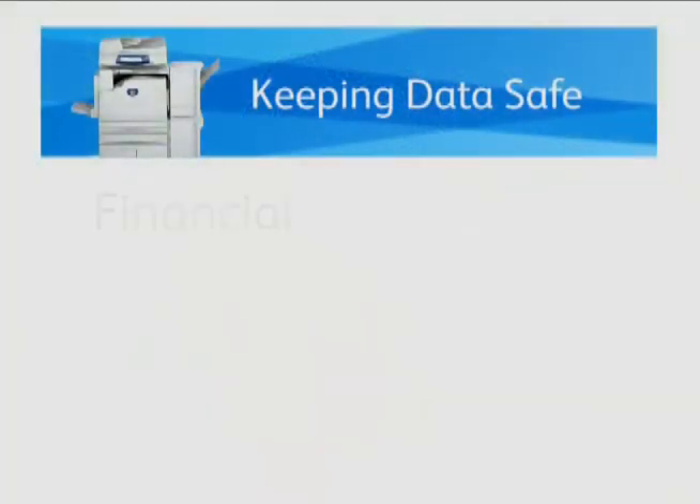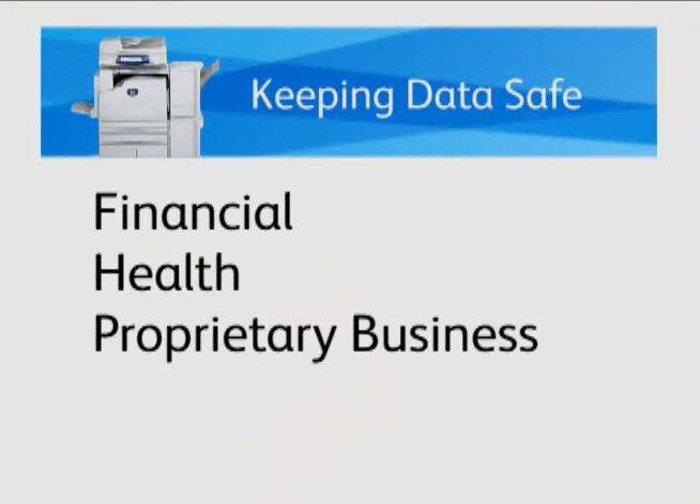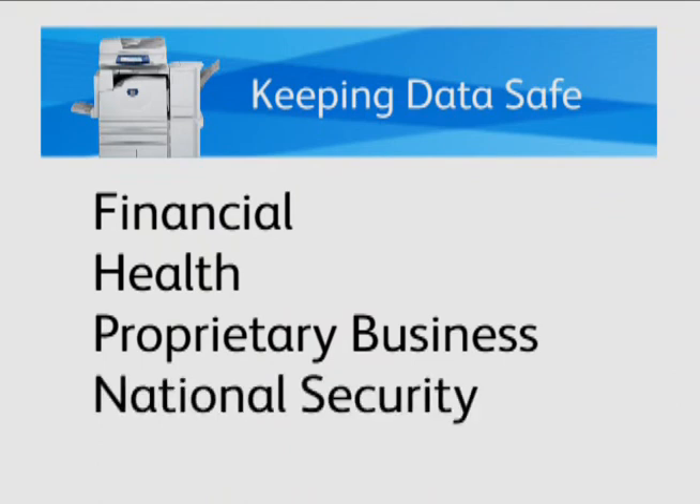So what is the security problem? Well, unlike the analog devices of old, multifunction devices rely on that disk drive to store incoming jobs, and those jobs contain all sorts of information — financial information, health information, proprietary business information, even national security information. It's just like your PC. All of that information needs to be protected.